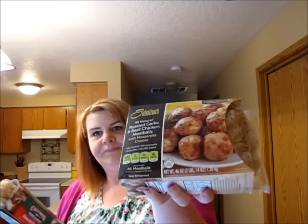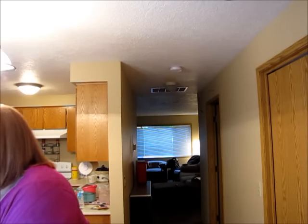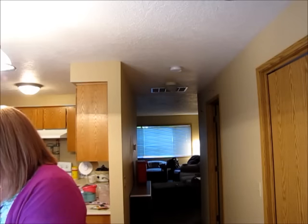Dan's dad is always talking about the Costco salsa, but I'm not sure if that was the right kind — there's another kind too that he might have been talking about. I got two kinds of meatballs: roasted garlic and basil chicken with mozzarella cheese, and hearty Italian chicken meatballs. I also got Dan some hummus. I'm not really a hummus person at all — I think it's a texture thing for me.